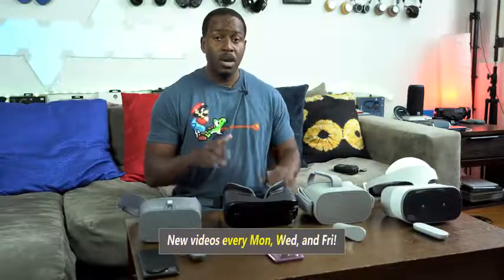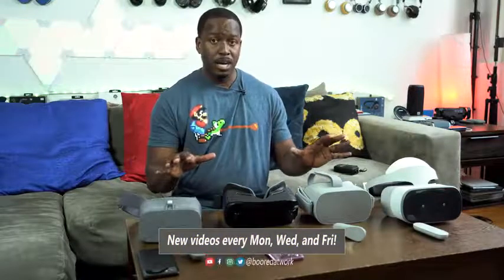Hey guys, Thunder E here. Yes, I've got a bunch of VR headsets here because VR is catching on. The question some of you are asking is: what is the best mobile VR experience for me? So I picked up four VR headsets to show you.